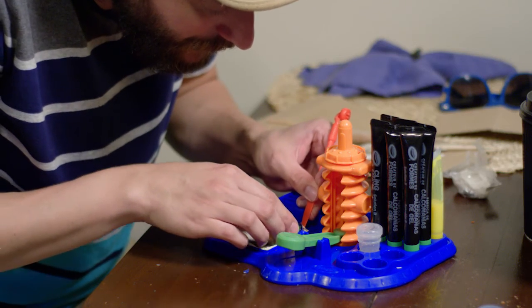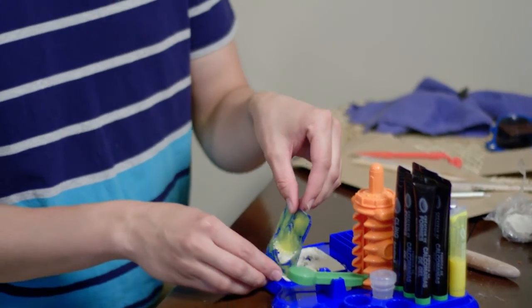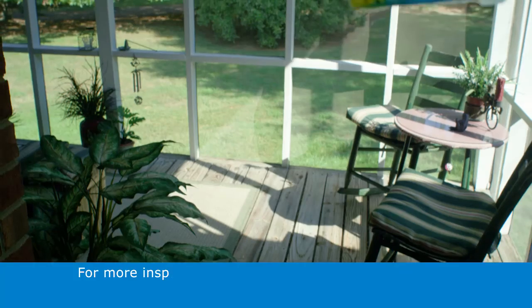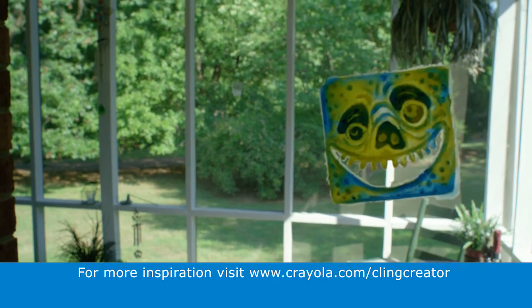My monsters evolved from pigs and bears and dinosaurs into kind of combinations of all of those. So this is a pig-ish monster — he's got a pig nose and kind of human eyebrows, stuff like that. Would have loved to have something like this as a kid.